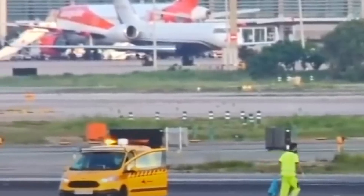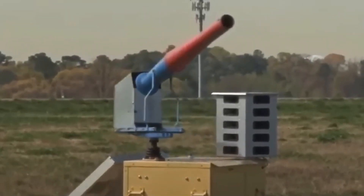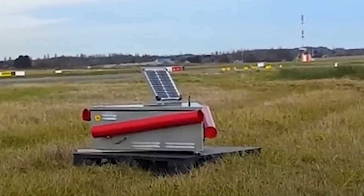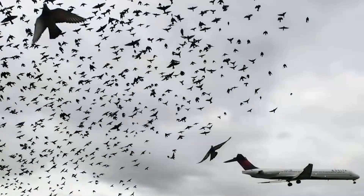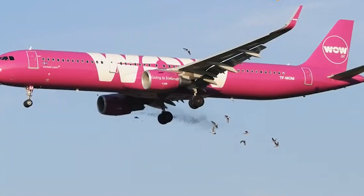Airports have systems and strategies to monitor and mitigate wildlife activity, but avoiding every single bird is not realistic. For pilots, it's an ever-present hazard, and in worst-case scenarios, as Flight 1549 demonstrated, it can become a matter of life or death within seconds. So if bird strikes are this frequent and potentially devastating, it's natural to ask: why don't jet engines come with some kind of protection on the front?